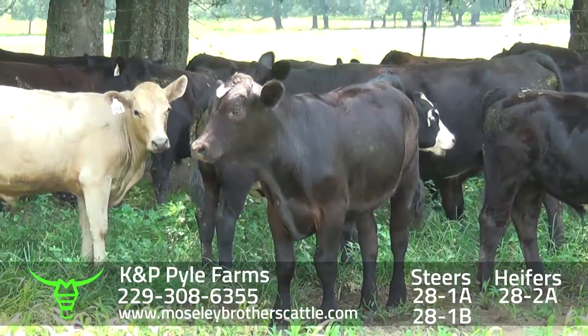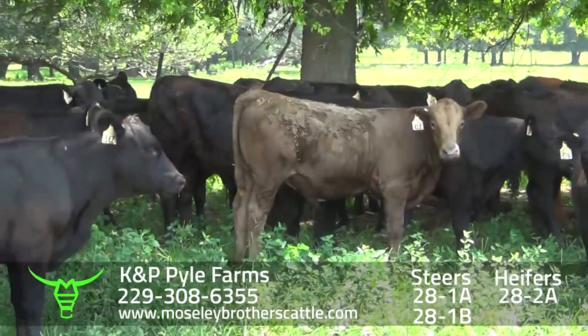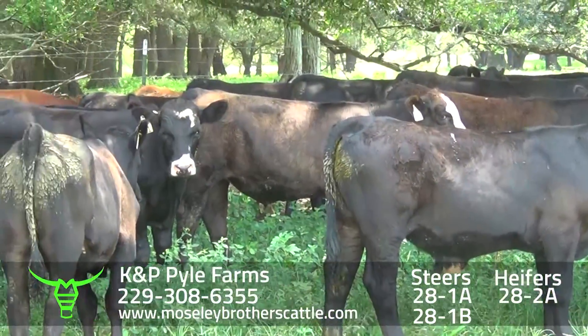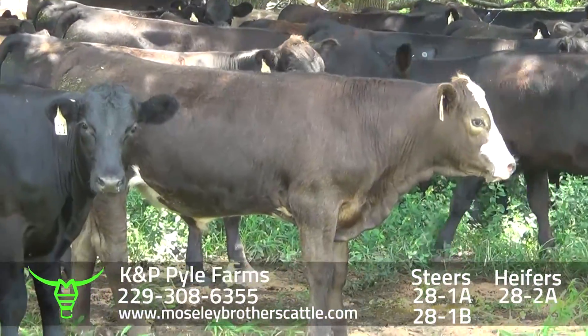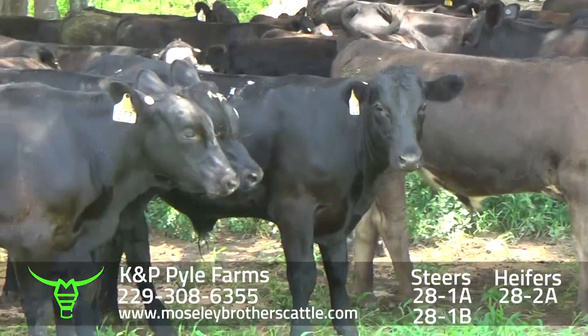Again, really a nice 7-0-1 muscle, medium and large frame steers, sired by Angus and semi-Angus bulls. Got a commercial Angus, semi-Angus, and Charolais cross cows.